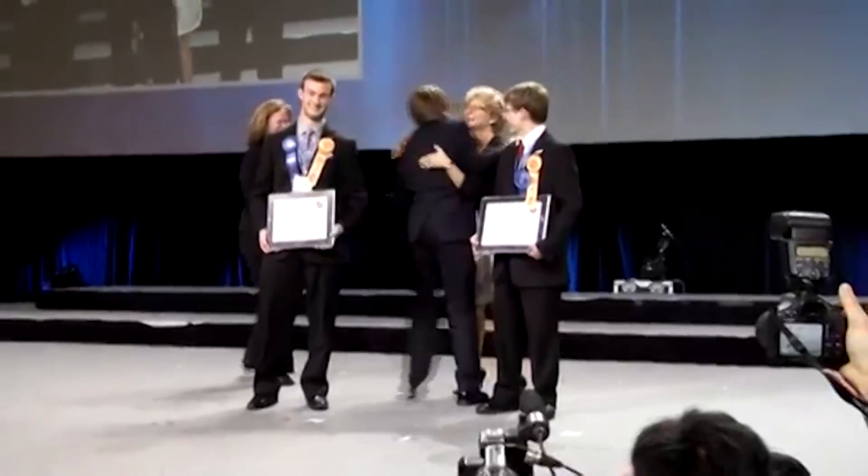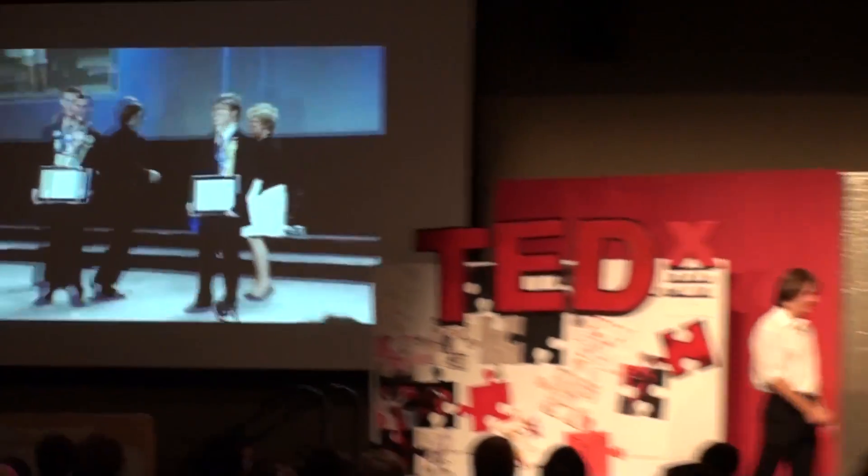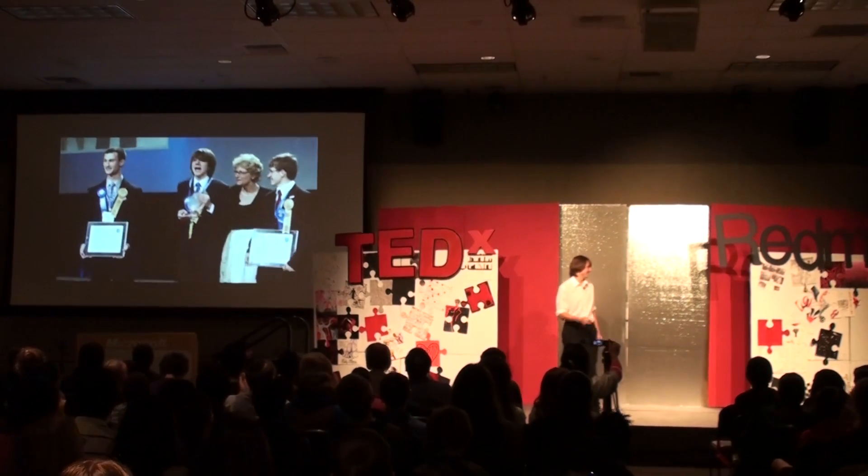And now, ladies and gentlemen, it is my honor to welcome you to talk to her.